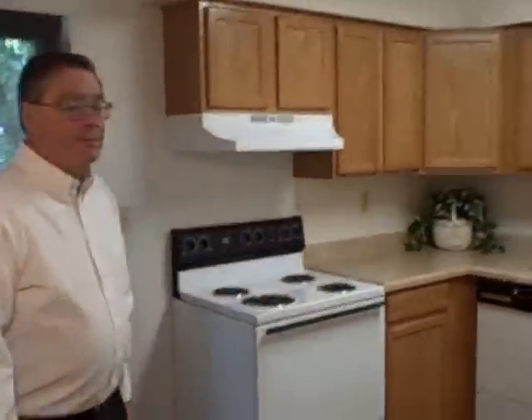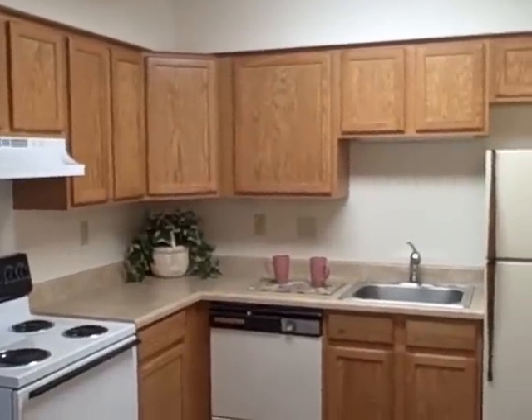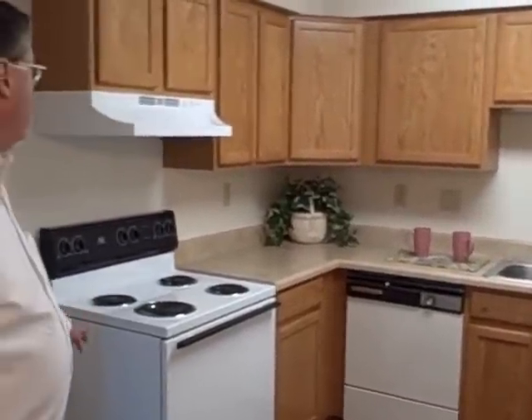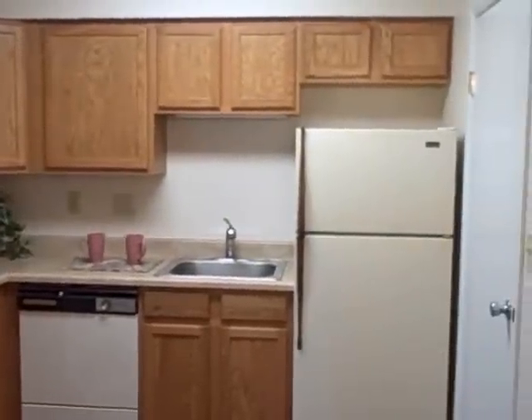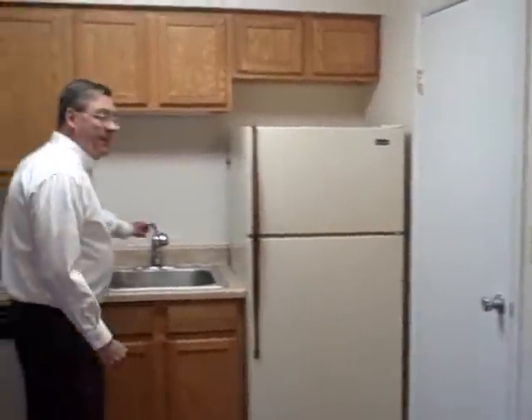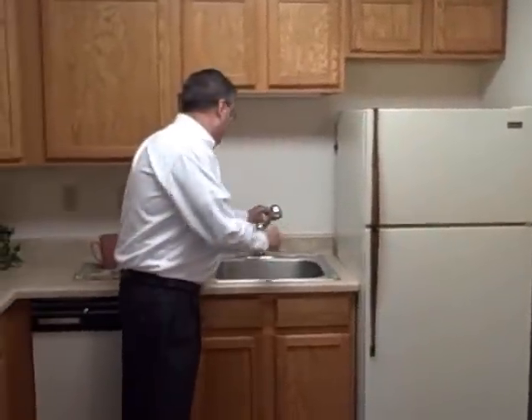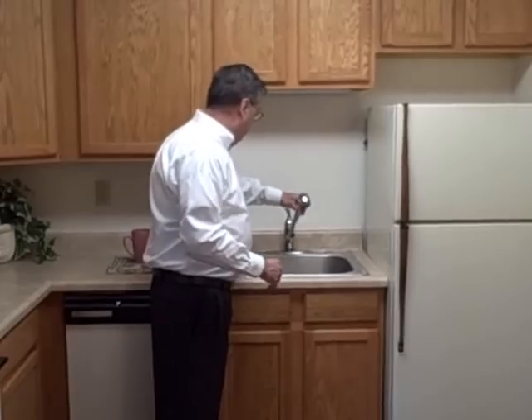We come around here to the kitchen. The kitchen has been freshly remodeled — new cabinets, new countertop, electric stove, range hood. It's got a built-in dishwasher and refrigerator. And this is kind of a neat thing to have — you can actually spray built right in. And then there's also a laundry room.